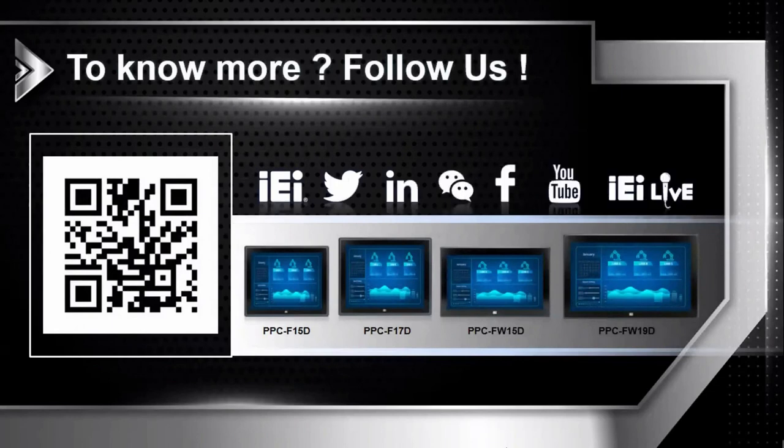And that's all for today. If you like this product, please scan the QR code on the left to get more information. If you like our video, please like and share it. And if you don't want to miss any IEI news, please follow our Facebook, LinkedIn, or YouTube. I hope to see you next time. Bye-bye.